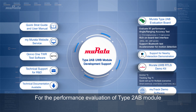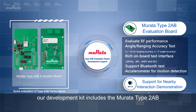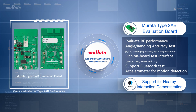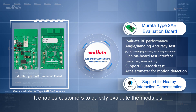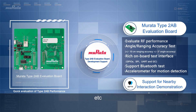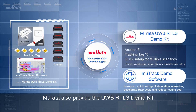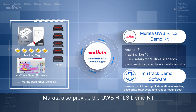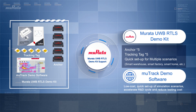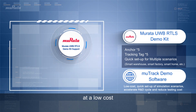For the performance evaluation of the Type 2 AB module, our development kit includes the Murata Type 2 AB evaluation board and test software, enabling customers to quickly evaluate the module's RF performance, angle, and ranging accuracy. Murata also provides the UWB RTLS demo kit to reduce testing costs, supporting the rapid setup of a simulation scenario at low cost.